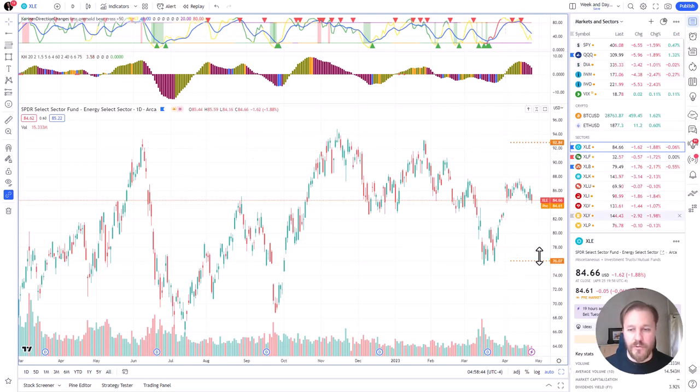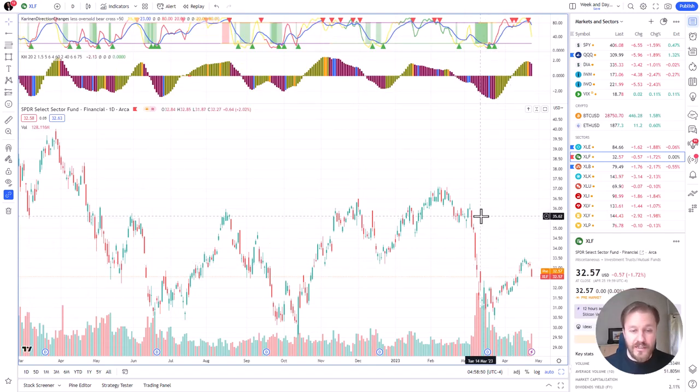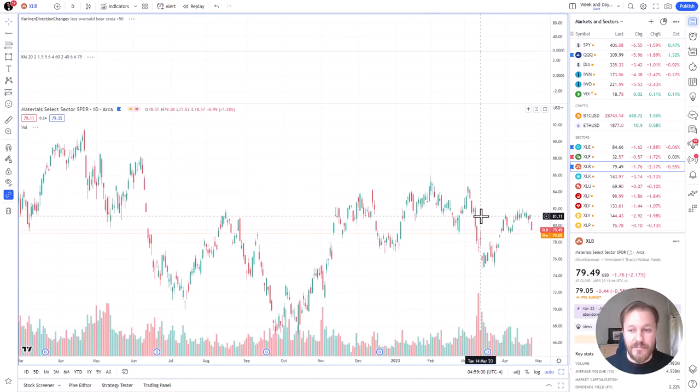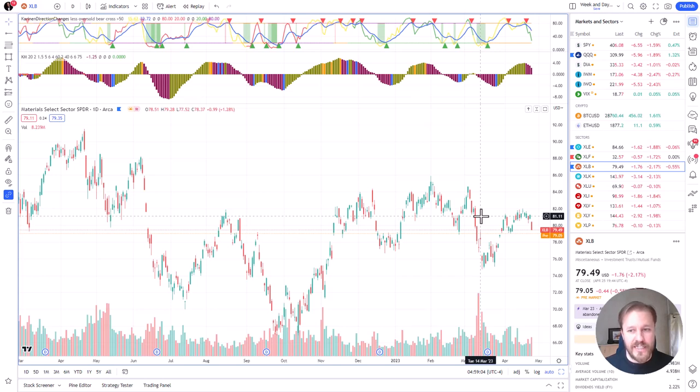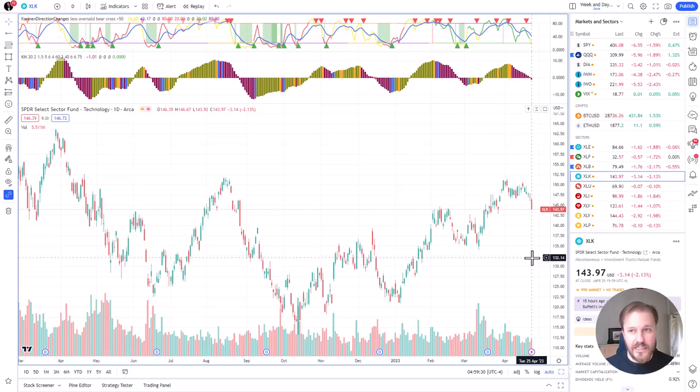Here's my short strangle on XLF — that was my short idea from yesterday and I still forgot to take the trade. It would have been a good trade. XLB is my short; I got two thirds out of the position already yesterday and locked in a nice profit. I can't lose on the remaining part of the trade anymore. I've already recovered my cost basis, which is something I generally like to do — to get into a situation where it's very difficult for me to lose.